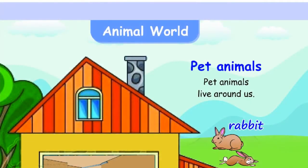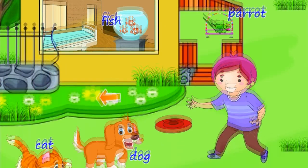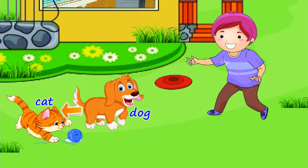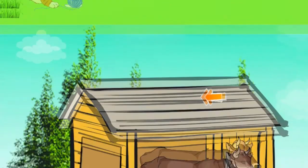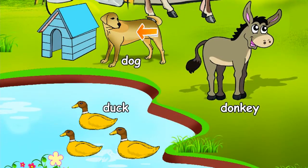Animal world. Pet animals — pet animals live around us: Rabbit, Parrot, Fish, Cat, Dog, Cow, Donkey, Duck.